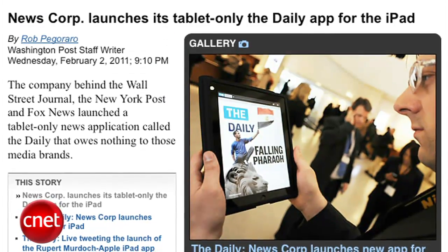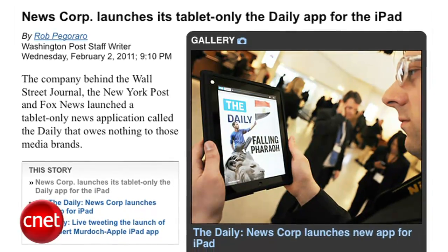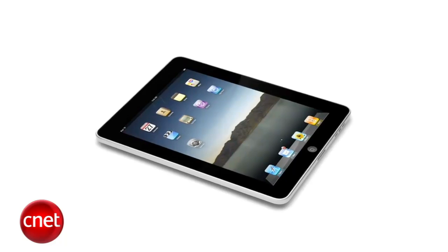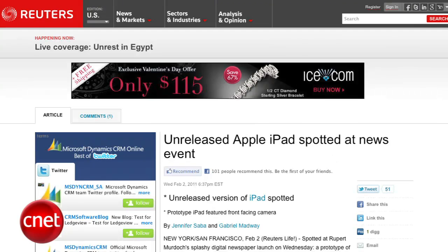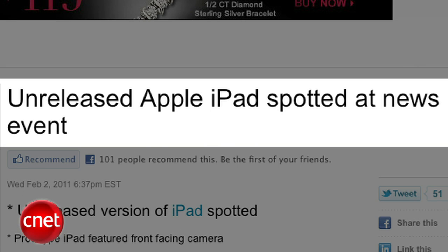News Corp launched its daily newspaper exclusive to the iPad called The Daily. It's subscription-based — the first two weeks are free, after that it will cost 99 cents per week or $39.99 for the year. But the biggest news from the event came from Reuters, who spotted a working model of the iPad 2 with a front-facing camera at the event.